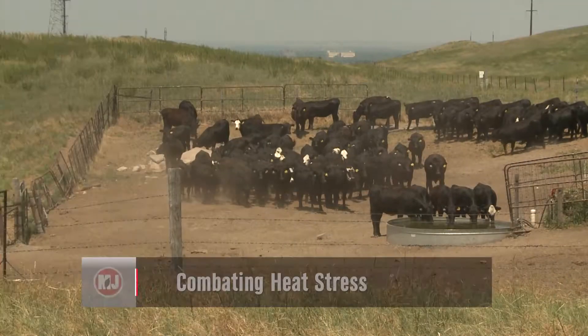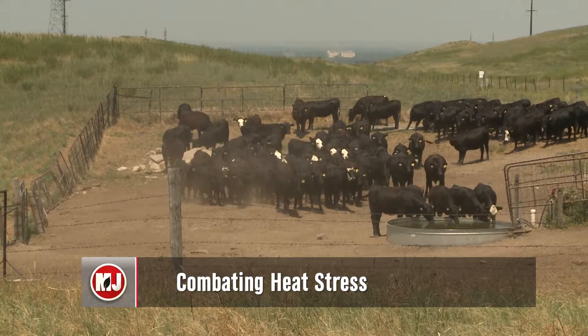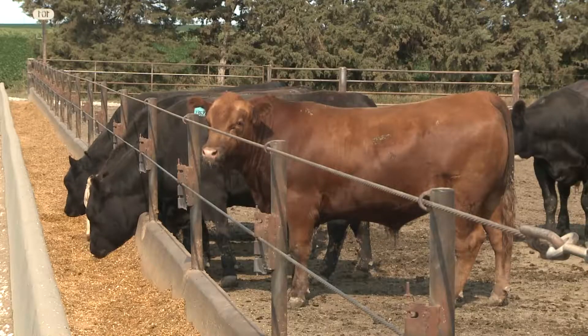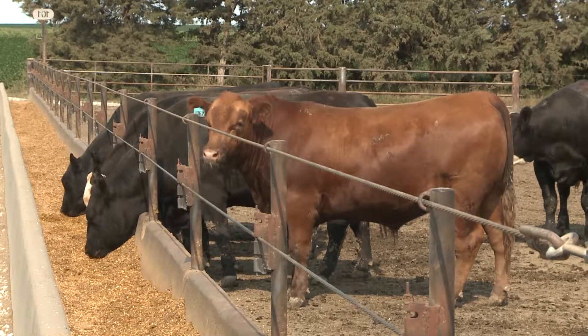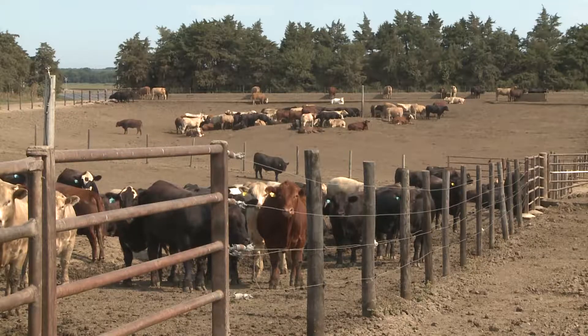We spoke with an expert to get his advice on what you can do. One hot topic during the scorching summer months is finding the best way to keep your cattle cool. According to animal environment extension specialist Dr. Rick Stowell, when the mercury rises, a cow's love for eating takes a back seat to finding ways to beat the heat. What this means for the producer is that it'll take longer for them to get up to the desired body weight to sell or market them, and their feed efficiency will go down.